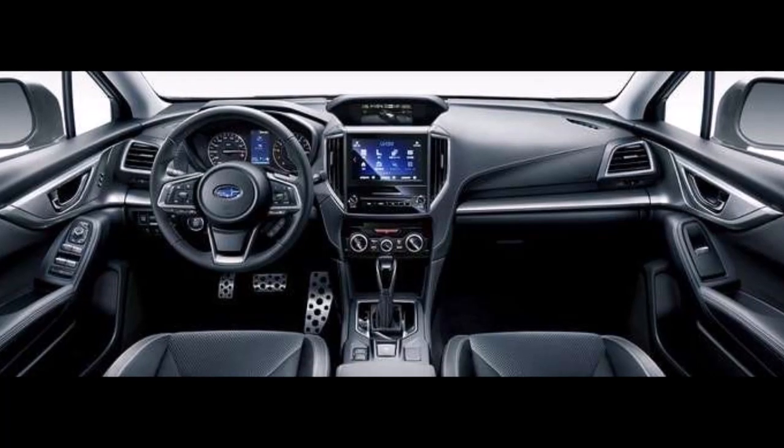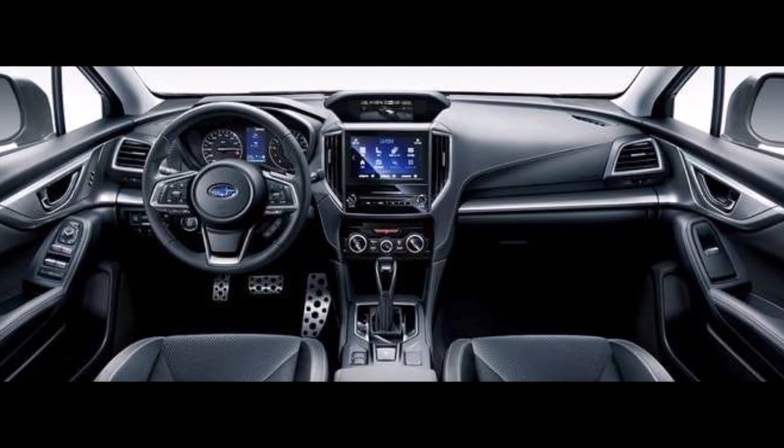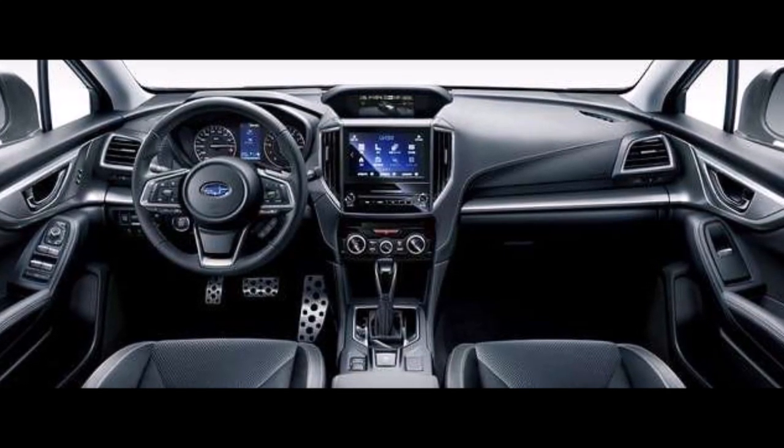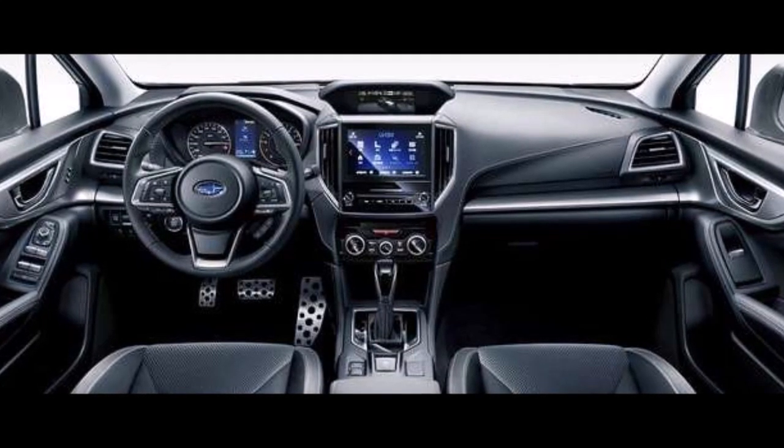Inside, the Impreza gets more upgrades. The new 2020 models will feature a new reverse interlocking door mirror that will automatically face down when reversing, making it easier to see the rear tires.